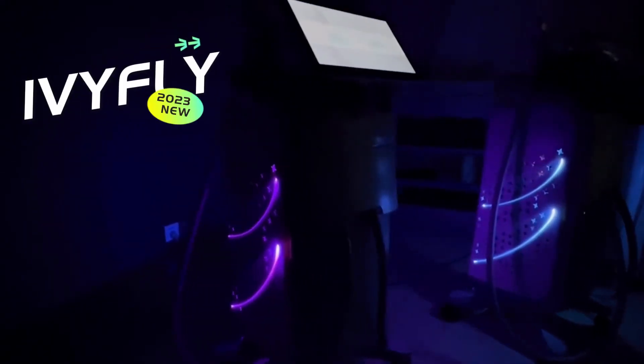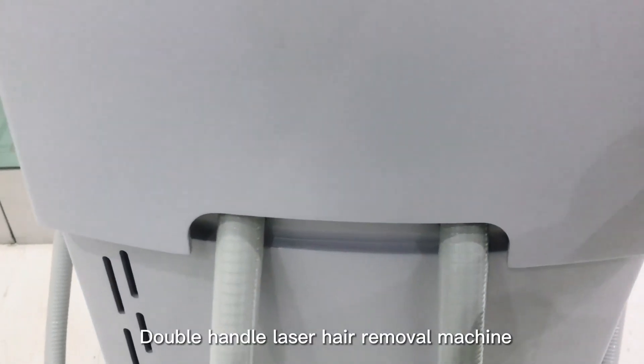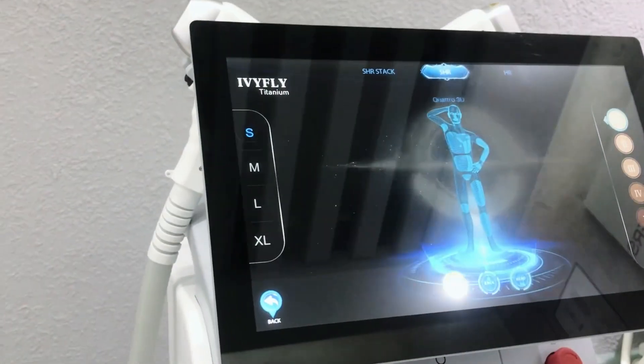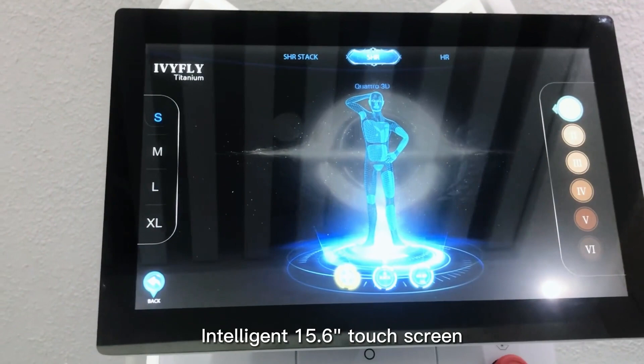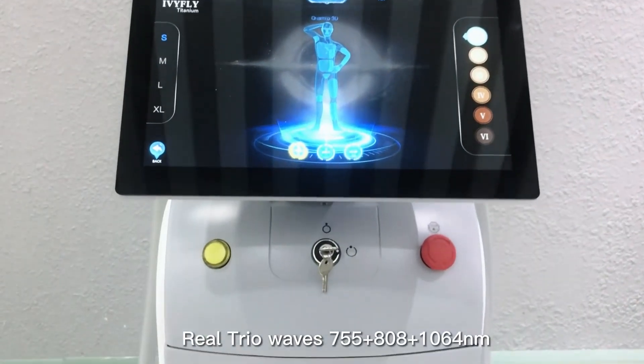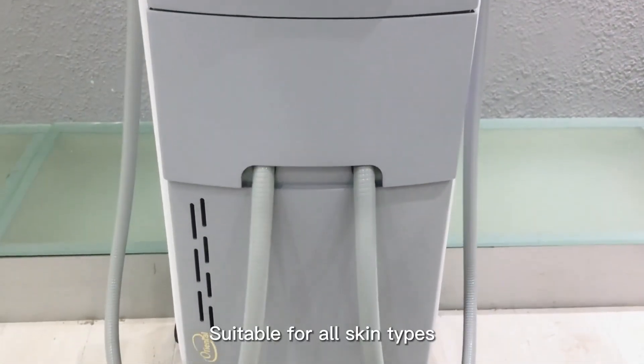This is the latest machine in 2023 from Ivy Fly. The machine is a double-handle laser hair removal machine. It has a super-intelligent 15.6-inch touchscreen. It features Real Trio Waves technology and is suitable for all skin types.